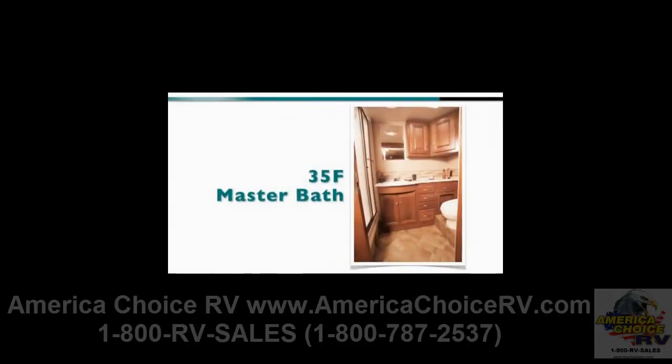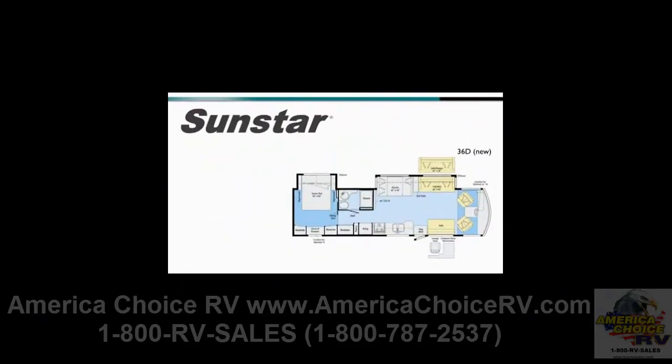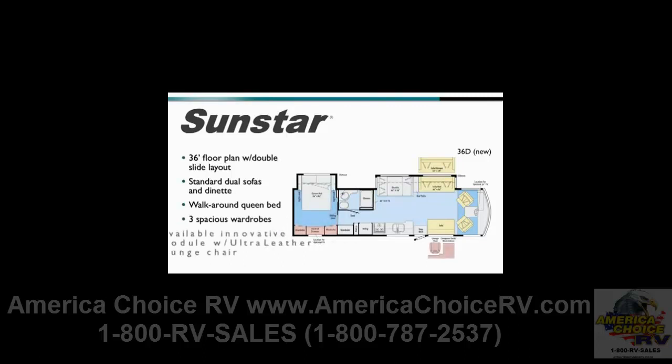The new 36D floor plan offers a more conventional double slide layout that incorporates abundant storage and an available innovative office module. Standard opposing sofas and a dinette provide both seating and flexible sleeping space. The bedroom includes a walk-around queen bed and three spacious wardrobes. The available office module features a workstation with an ultra leather lounge chair, making this a motor home perfectly suited for full-timers and experienced RVers looking for maximum Class A livability in a gas powered motor home at a very competitive price.